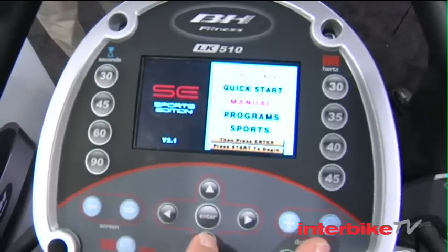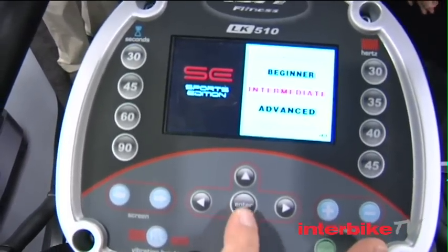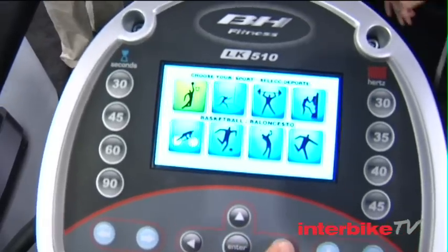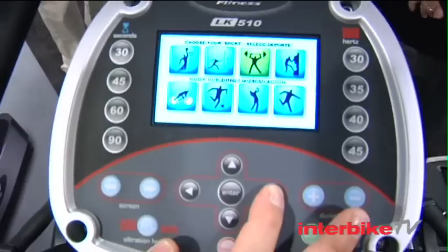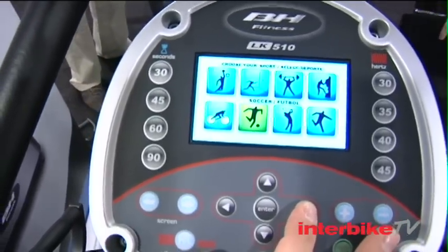You were mentioning earlier about the ease of use and the LCD. Tell me a little bit about how that works. It's a color LCD with graphic images. If you're not sure exactly what you should be doing on the machine, the image will show you exactly how to position your body, where you should be on the unit. A lot of times people want to be told what to do rather than getting on a unit they're not sure about.